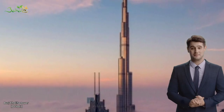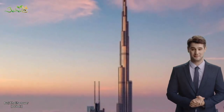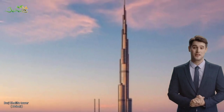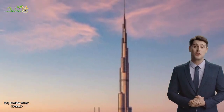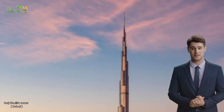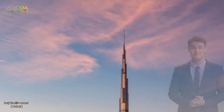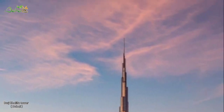In conclusion, Burj Khalifa is an iconic landmark of Dubai and a testament to human engineering and architectural capabilities. Its impressive height, innovative design, and multiple uses make it a must-visit destination for tourists visiting Dubai.